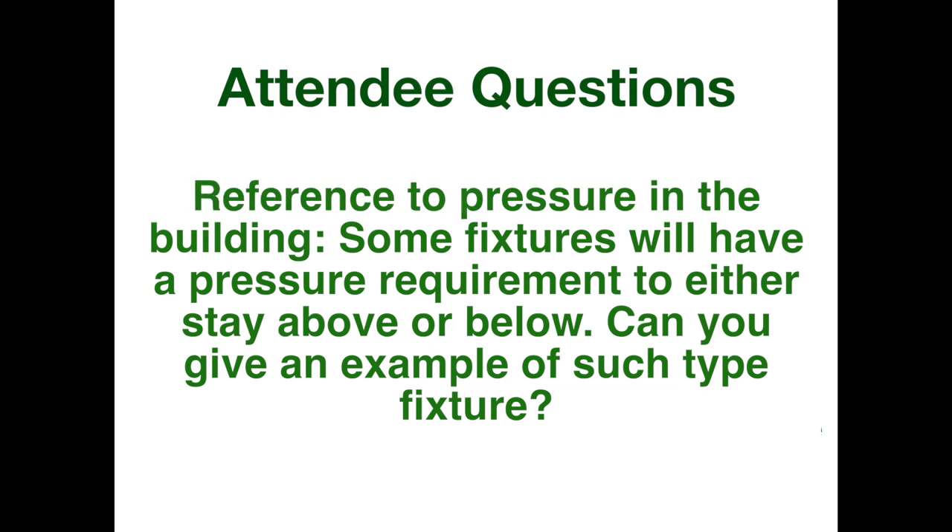Another question: can you give an example of a fixture type that has a pressure requirement to stay above or below a certain level? There are tables that have suggested pressures for fixtures — possibly in the plumbing code. For sinks and lavatories it's like 8 PSI, for certain types of toilets it's 25, and those super-powerful high-performance toilets require like 45 PSI to operate. It depends on the fixture, and in the fixture specifications themselves you can find the minimum pressure for proper performance.